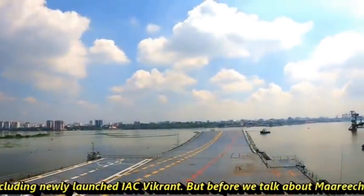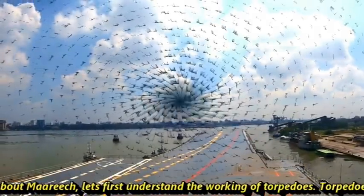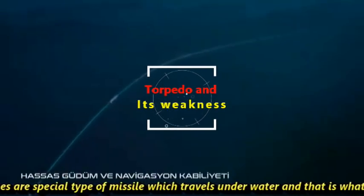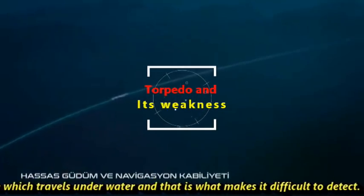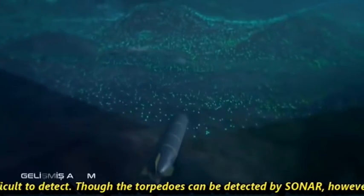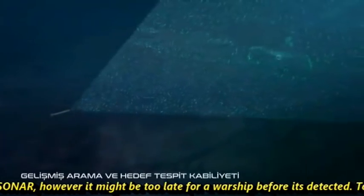Before we talk about MARICH, let's first understand the working of torpedoes. Torpedoes are a special type of missile which travels underwater, and that is what makes it difficult to detect. Though torpedoes can be detected by sonar, it might be too late for a warship before they are detected.